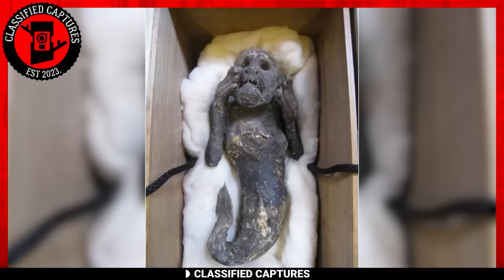Welcome back to another thrilling episode of Classified Captures. Get ready for a heart-pounding experience that will keep you on the edge of your seat. Buckle up as we dive straight into the excitement.